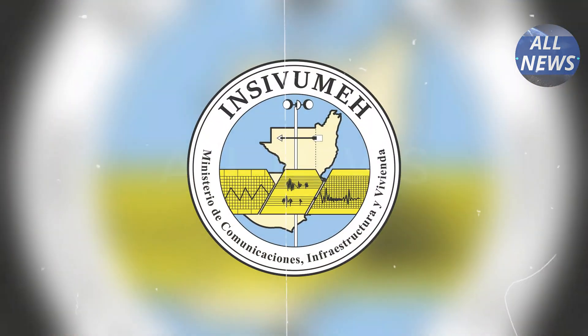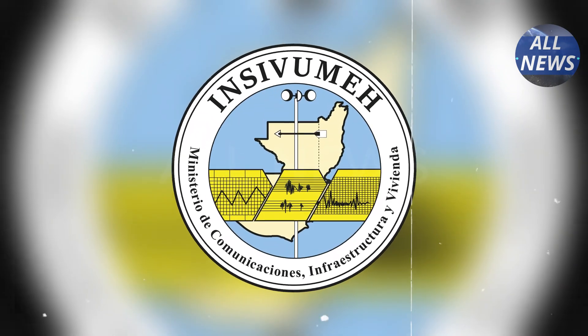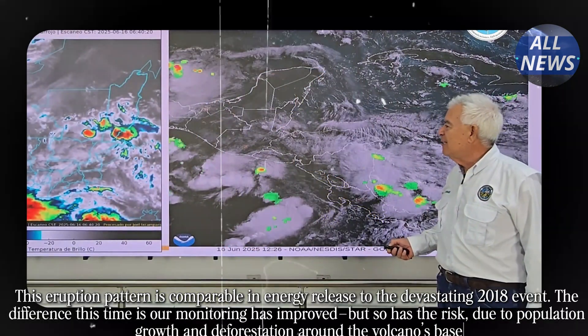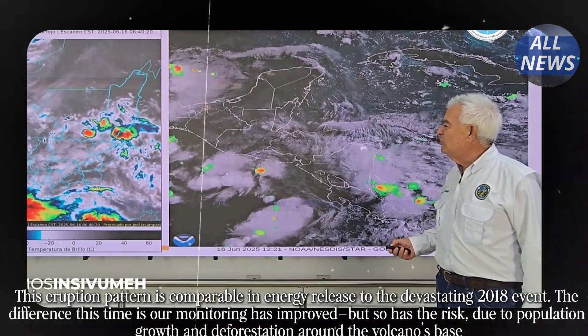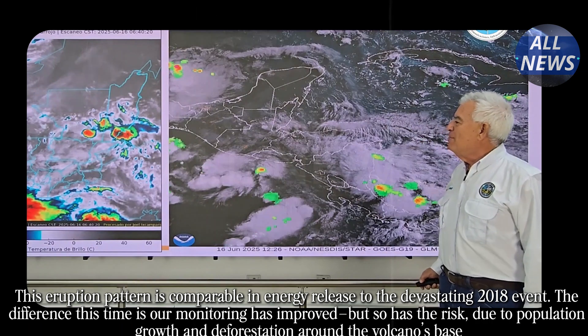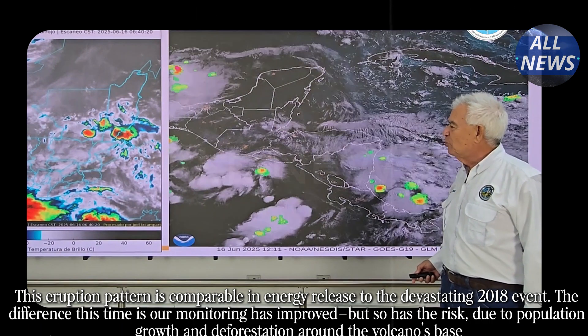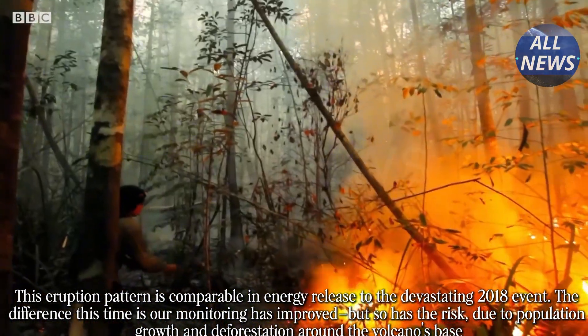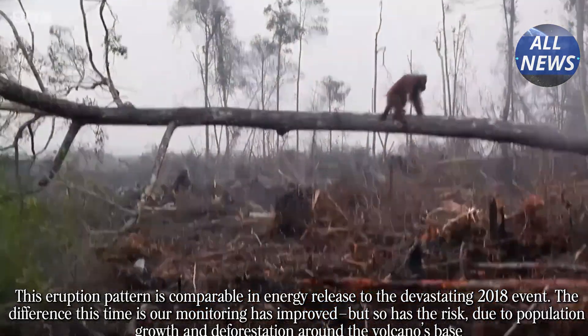Guatemala's National Volcano Monitoring Agency said: "This eruption pattern is comparable in energy release to the devastating 2018 event. The difference this time is our monitoring has improved, but so has the risk, due to population growth and deforestation around the volcano's base."